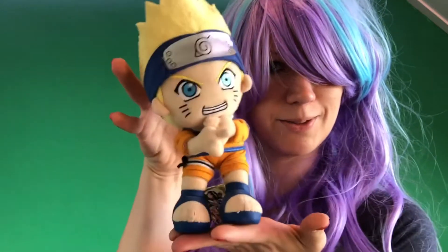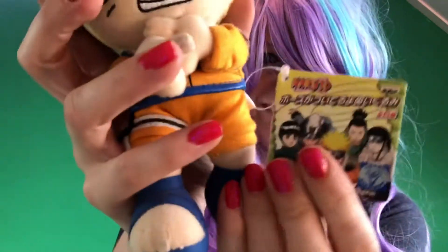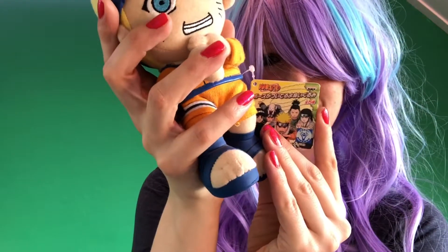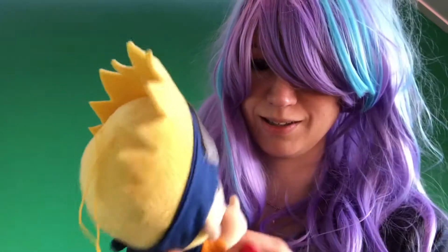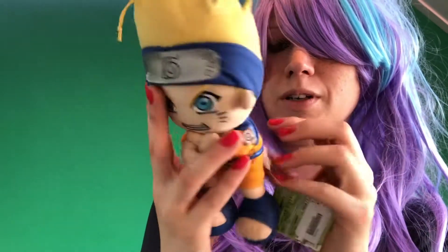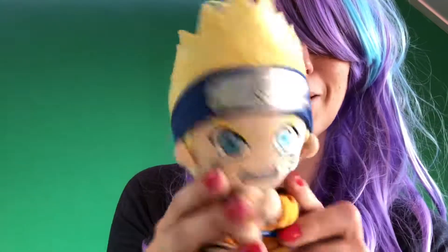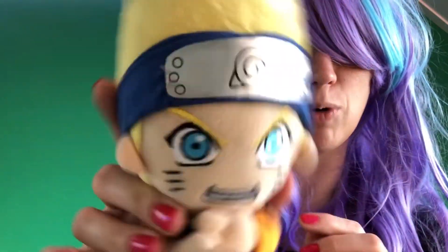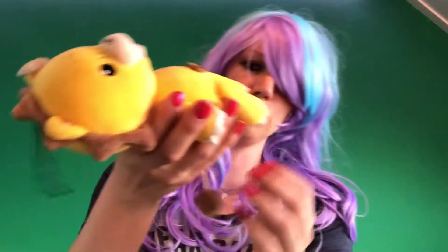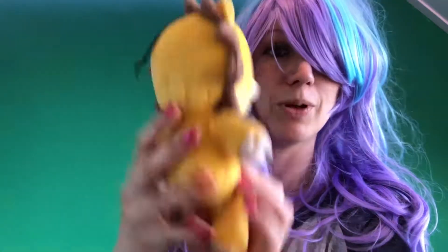And of course, for all you Naruto fans — I love Naruto! This one comes with the original tag. I don't know when I purchased this one, but this one also needs some cleaning. He looks so adorable.